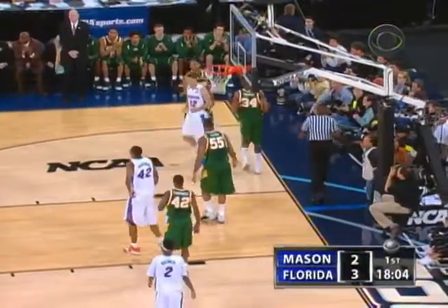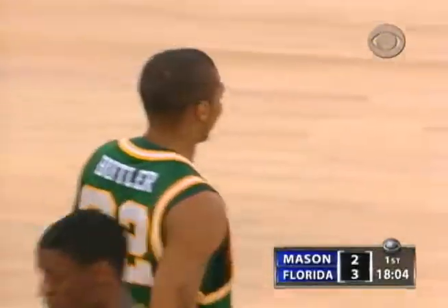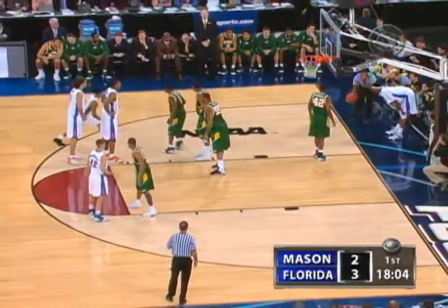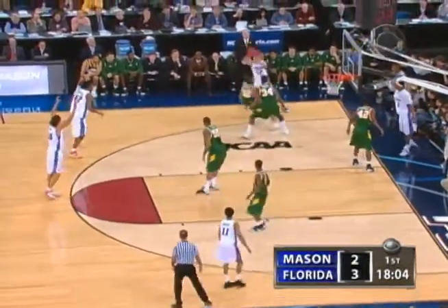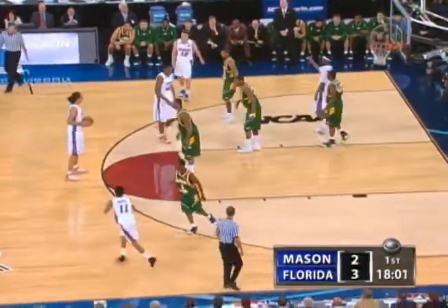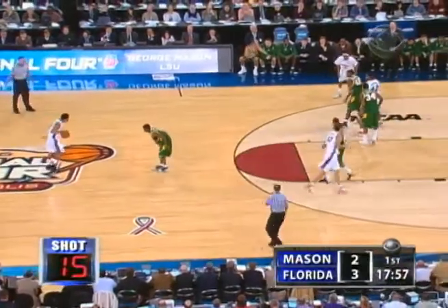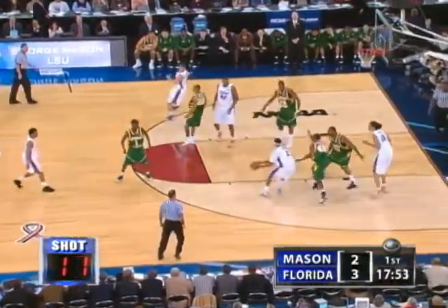That's deflected out by George Mason, still belongs to Florida. George Mason, in its overtime win against UConn, as you see Coach Laranega, the starters went almost the last 11 full minutes of regulation and all five minutes of overtime without a substitution. Almost unheard of. Their experience enables them not to exude energy that is not positive, particularly if you watch Guy Lewis play.